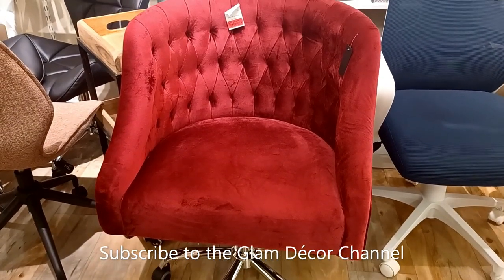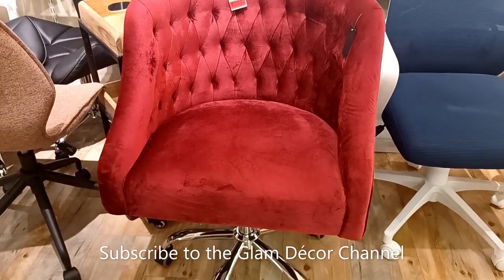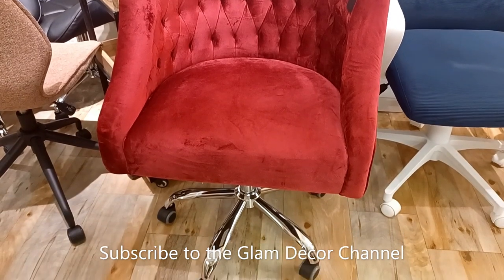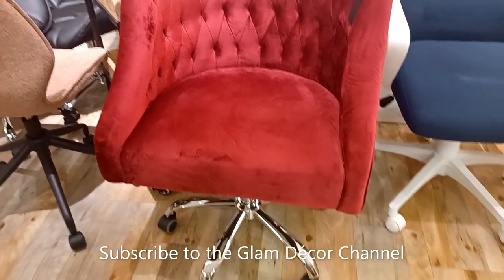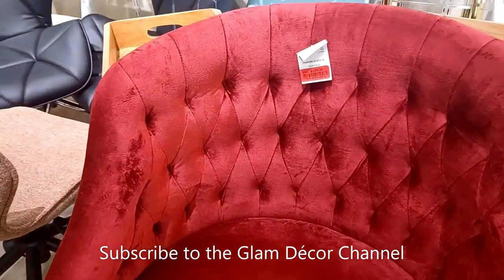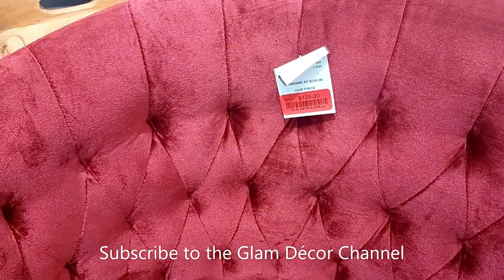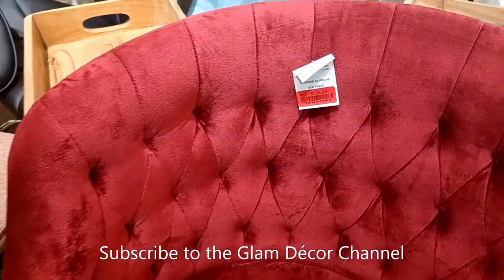These caught my eye for your office — I kind of like the jewel-tone color. It's a red color with a silver accent base, still pretty, and it was on sale, so it caught my eye. Looks like it's $129.99.